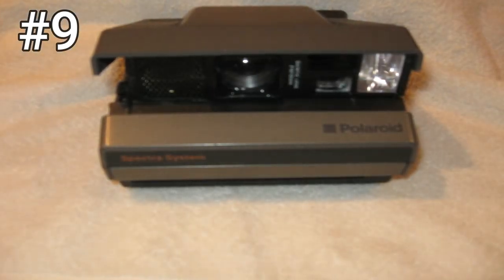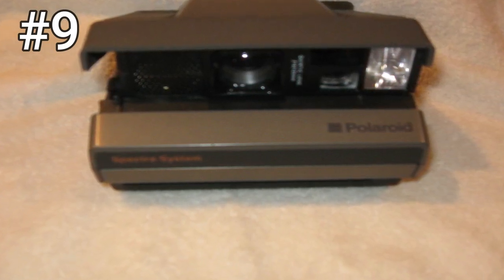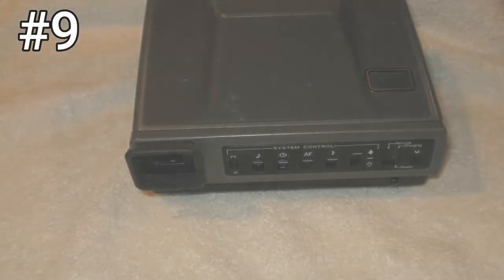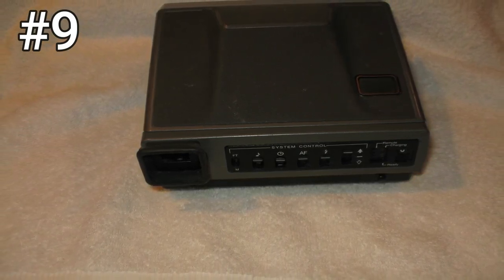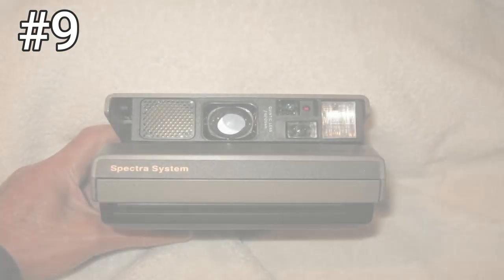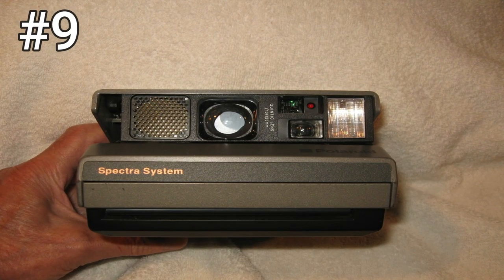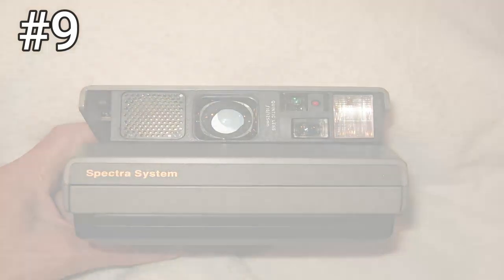Number 9: Polaroid Spectra AF. Introduced in the mid-1980s, the Spectra was the cutting-edge step up from the standard box-type camera. The biggest improvement over a normal Polaroid camera is that the Spectra format is bigger, which means that photos are even more impressive to behold once they've developed. Since Spectra cameras were marketed at enthusiasts and business customers, they generally have sharper, clearer lenses and more advanced features like sonar autofocus.